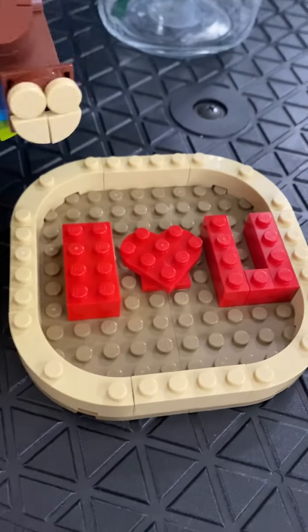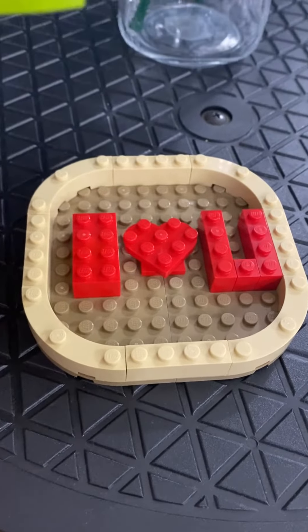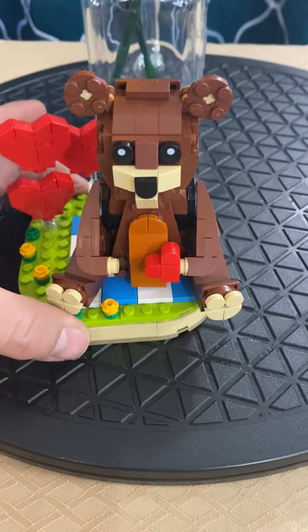Lego always likes to do something special. So in the base of this, which you'll never see once you've built and fully assembled it, it says 'I love you.' So she had no doubt that she's on my mind.